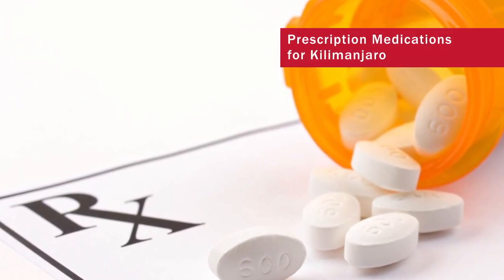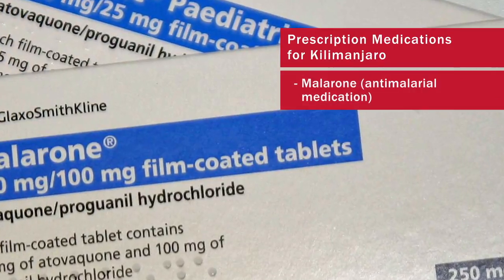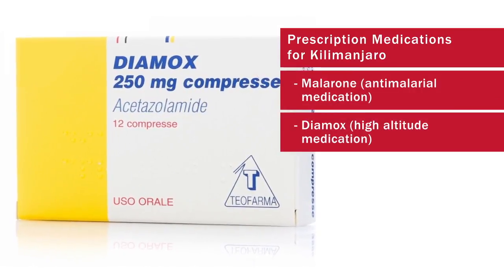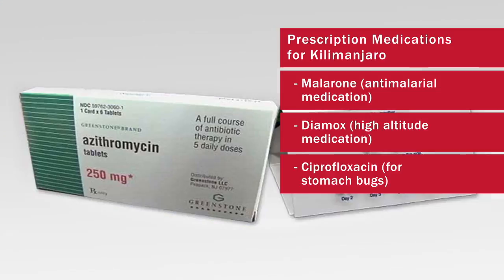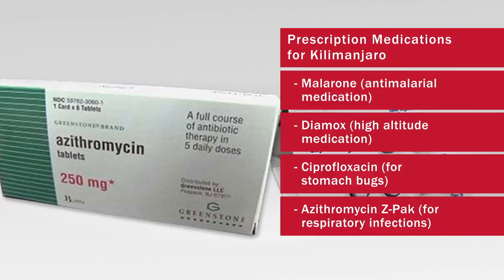The main prescription medications that you're going to need: Malarone for an anti-malaria pill, Diamox for a high altitude medication, Ciprofloxacin prescription for any kind of intestinal problems, and Azithromycin or a Z-Pak for any kind of respiratory problems.